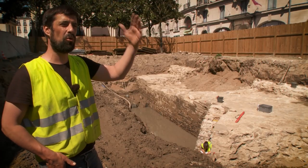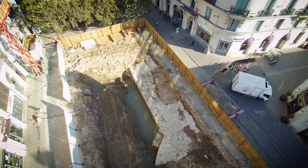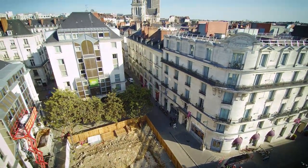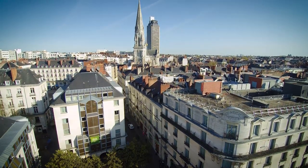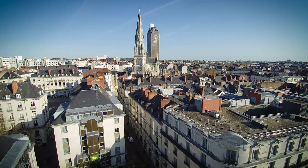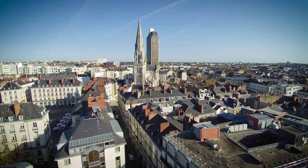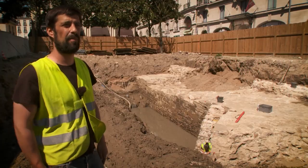We know many traces throughout the city, but on this front, here at the south-west angle, we knew quite a few elements beyond what is visible at the Place Fournier, in front of the church of Saint-Nicolas, where there are elements of fortifications that have been found during the renovation of the place. There is also an element which is still visible in the landscape today, on the north front of the place.